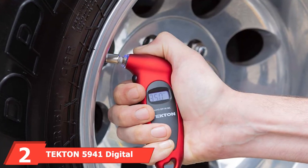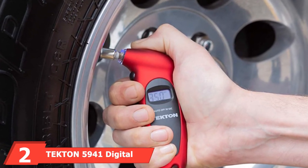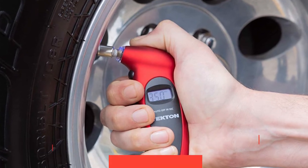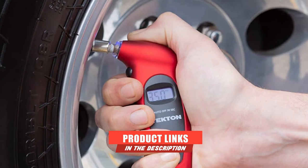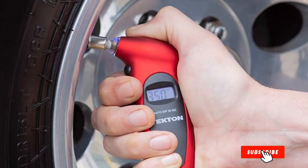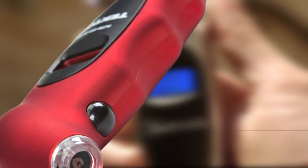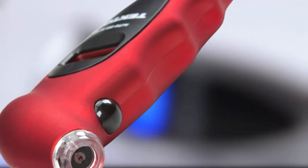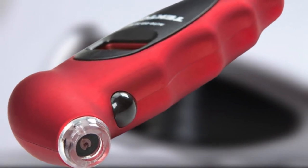Moving on to number 2, the Tecton 5941 Digital Tire Gauge. There are several reasons why it made our list. This digital tire gauge features a unique, high-quality, practical design that supports a proper grip. The best part is the lighted nozzle that makes setup easier during low-light conditions.